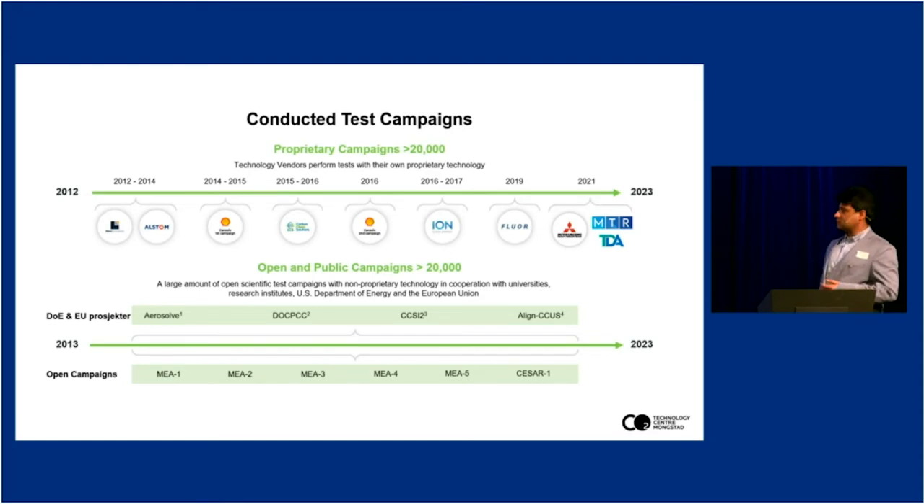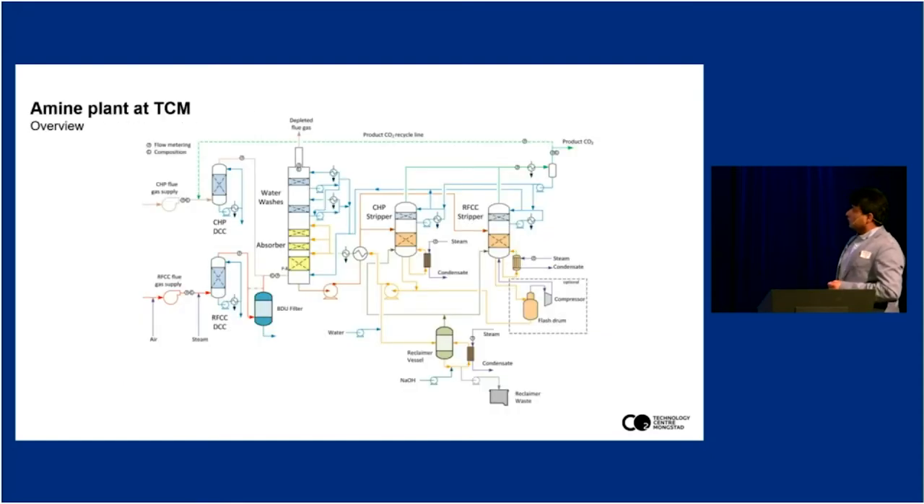This shows a typical generic amine plant. You have some pretreatment of the incoming flue gas — you need to either cool or heat it depending on the temperature — so that you can absorb CO2 efficiently. Once the CO2 is absorbed, the depleted flue gas exits, and the liquid used in the process goes to a stripper system where it is heated with steam. When heated, the reactions reverse and CO2 is released. Since TCM is a technology center focused on CO2 capture technology upscaling and testing, we are not compressing and storing — this is a catch-and-release type of facility.